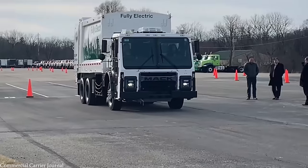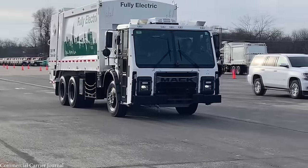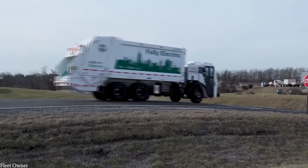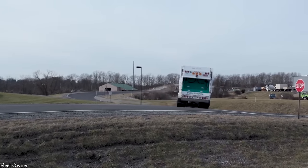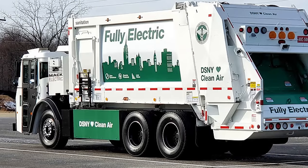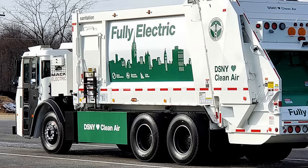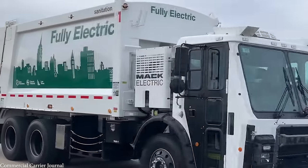The LR has two AC motors that produce the equivalent of 536 horsepower and can generate plenty of torque to keep it moving in tough conditions. It's virtually silent, which means there are no longer early wake-up calls for residents, and with a simplified drivetrain, far less maintenance is required to keep each truck on the road. As it's designed for a very specific purpose, the LR doesn't have a fast top speed, but this trade-off means it can easily cover a day's route before being charged overnight.